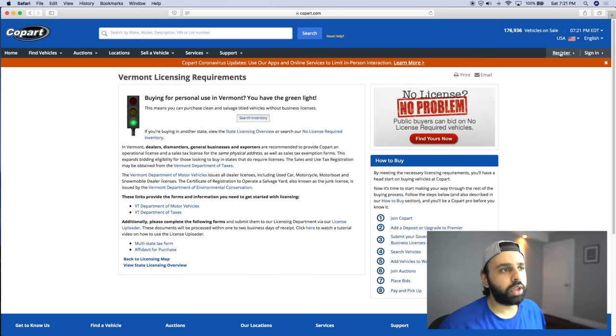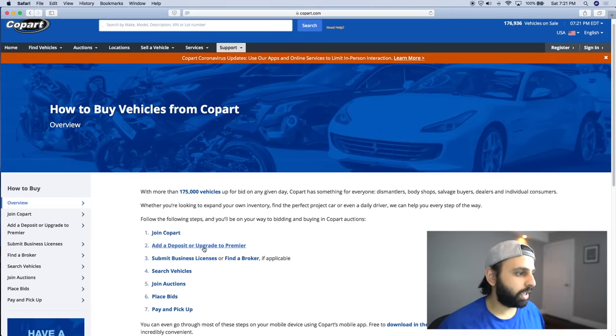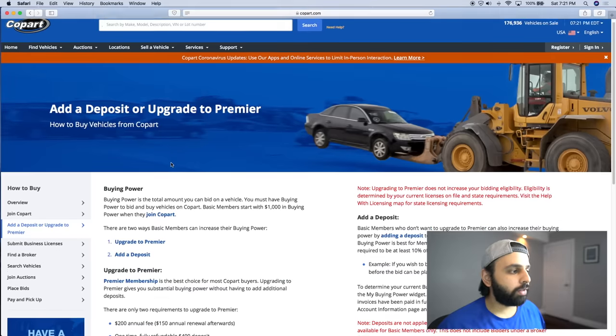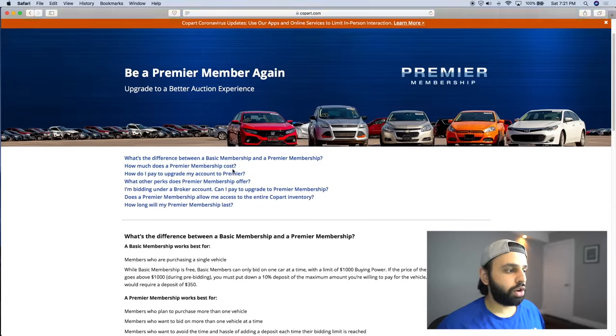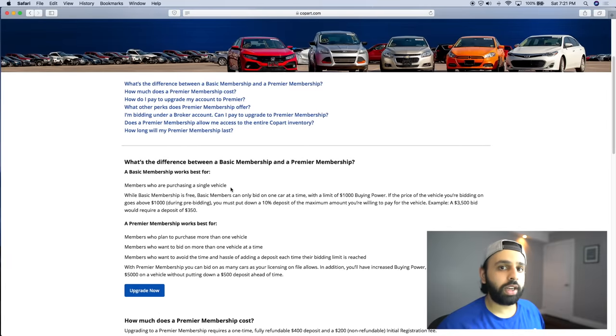So if you're from Vermont, or from Washington and just want to buy a jet ski for example, you can buy directly from Copart. You'd go ahead and register — it's the standard registration procedure like for any type of account — and you'll be faced with a choice of whether you want a premier or a basic account.